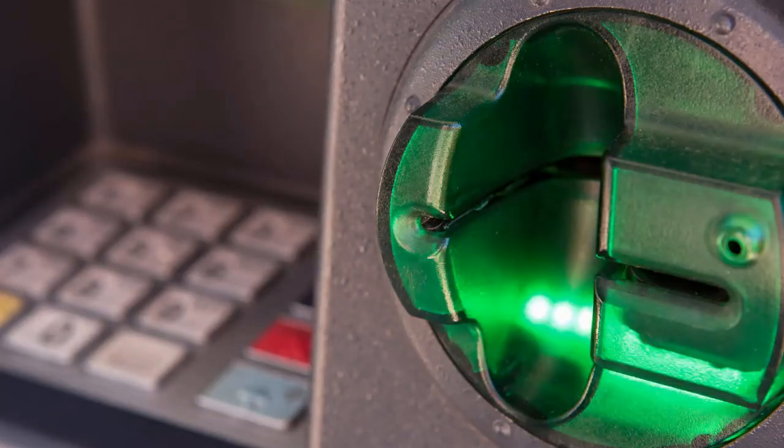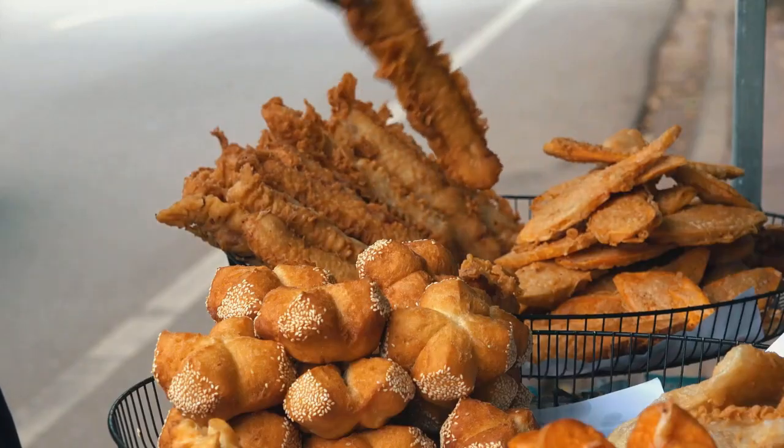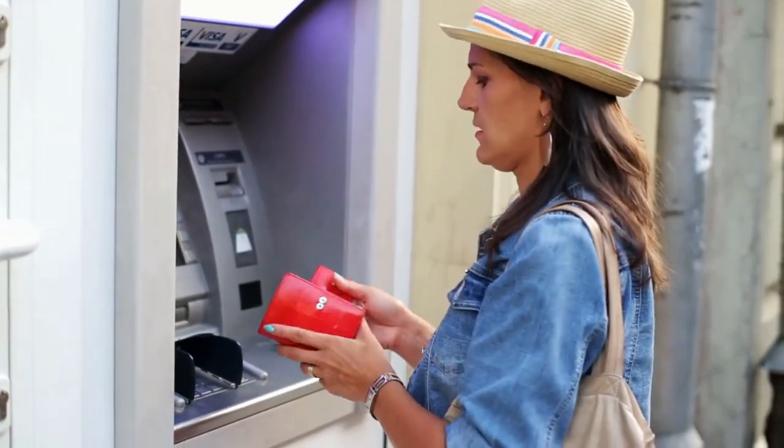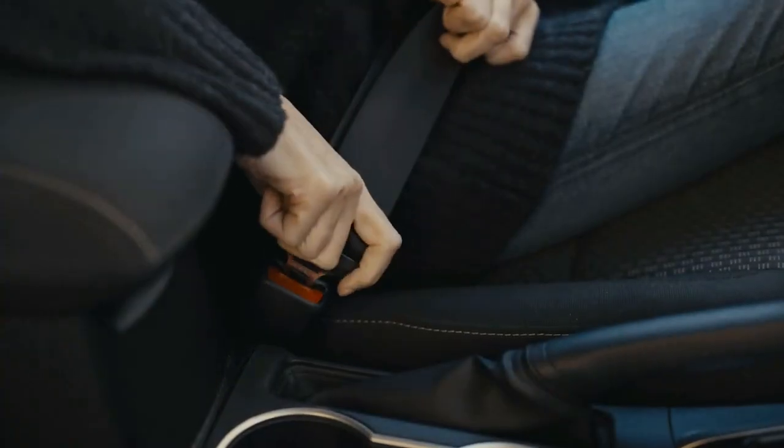Picture this: you're out and about, and suddenly you need cash for that delicious street food or the elusive parking meter. Enter the ATM, your trusty financial sidekick. But have you ever wondered how this automated money-making marvel actually works? Well, buckle up, because we're about to spill the beans.